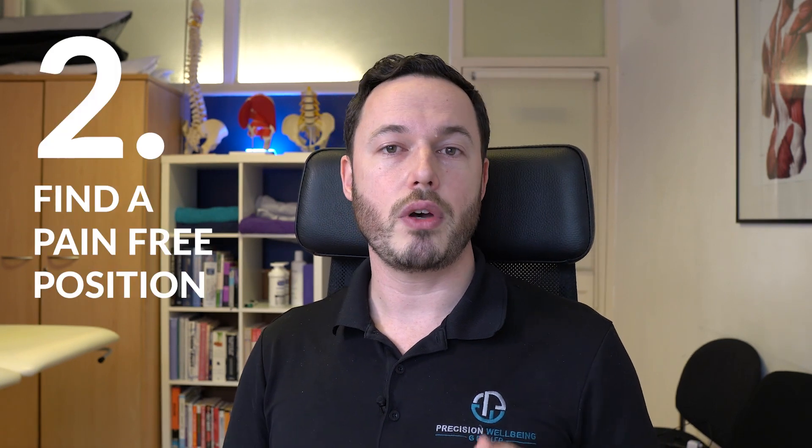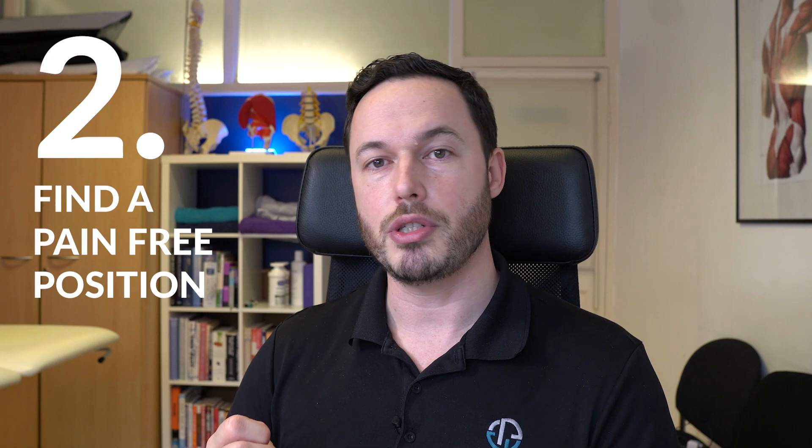The second thing is to find a pain-free position. This allows you to rest and relax and just give you a bit of time away from that acute pain. Now, don't stay in this position for too long because you will get stuck and things will become even more painful when you start to move again. So just use it as temporary relief — find a position that's comfortable and stay in it for about five to ten minutes.